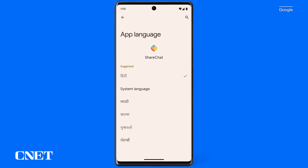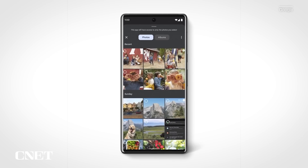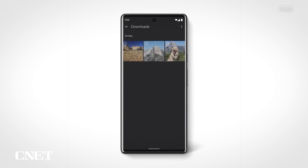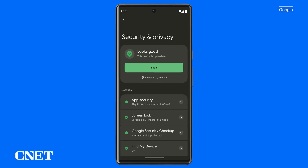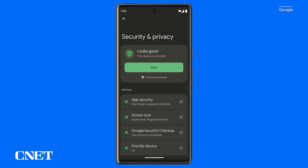For privacy and security, app language settings got a significant change — you can now set different default languages for different apps. For example, your banking app could be set to English while your messaging app is set to Hindi. The Android photo picker inherits a great iOS feature: the ability to limit which photos and videos an app can access, rather than granting access to your entire photo library. Android 13 will also automatically delete your phone's clipboard history after a short period. Later this year, Google will add a unified security and privacy settings page with a color-coded indicator showing your safety status and guidance to improve your phone's security.